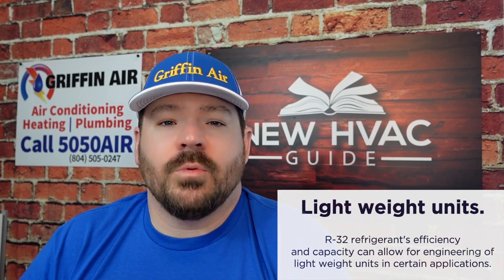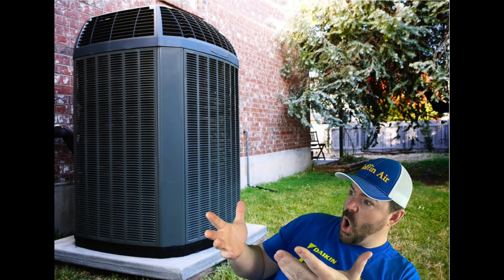This especially matters as efficiency standards have risen over time. I remember being able to buy one-and-a-half or two-ton outdoor units — they were small, you could almost put them in the back of your car. These days, with higher SEER ratings and capacity requirements, some systems are almost as tall as I am. Seeing that some of these new systems are going to be a little lighter in weight really makes a difference.